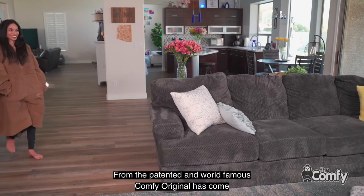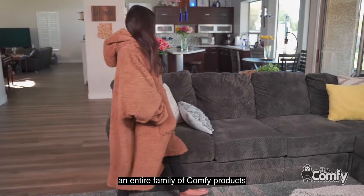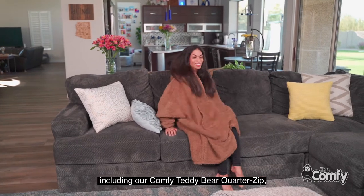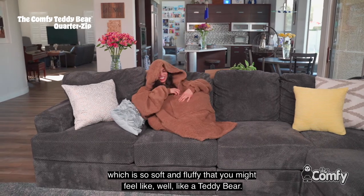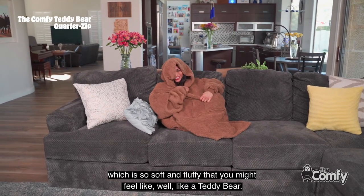From the patented and world famous Comfy Original has come an entire family of Comfy products, including our Comfy Teddy Bear Quarter Zip, which is so soft and fluffy that you might feel like, well, like a teddy bear.